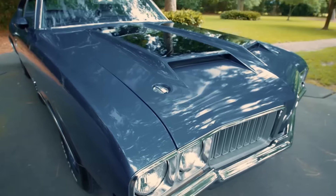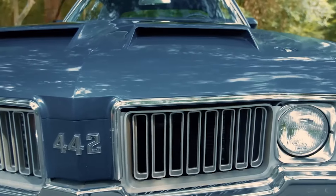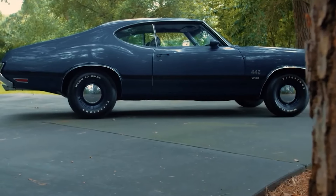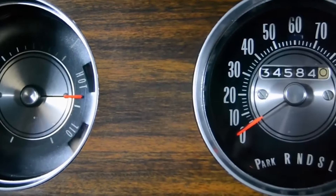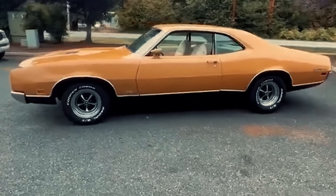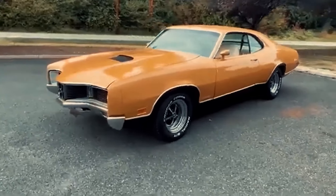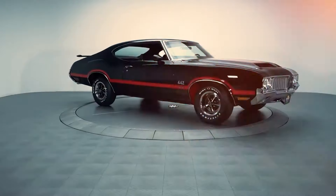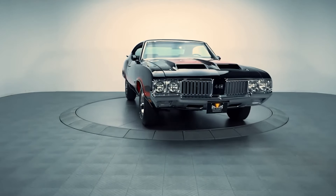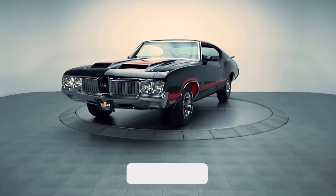The glory days of the Oldsmobile 442 were short-lived. It shone brightly for about four years before being discontinued in 1972. But during its time, the 442 left a lasting mark as one of the most well-rounded muscle cars in America. It's an iconic car that was often overshadowed by its rivals. Now, the Oldsmobile 442 is reserved for the used car market, where its value is expected to rise, making it a future collectible. Would you want to own a piece of muscle car history? Have you ever seen a 442 up close? Let me know in the comments below.